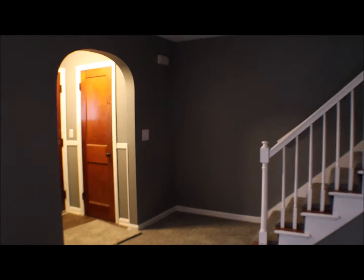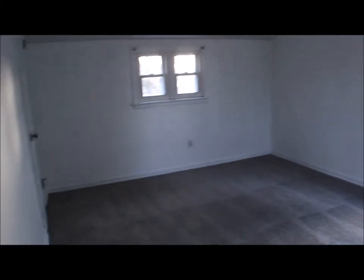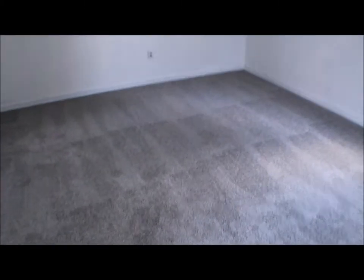Let's take a look upstairs. Carpet throughout the house. Three good sized bedrooms. This is bedroom number one — there's a closet over there, brand new carpet installed.